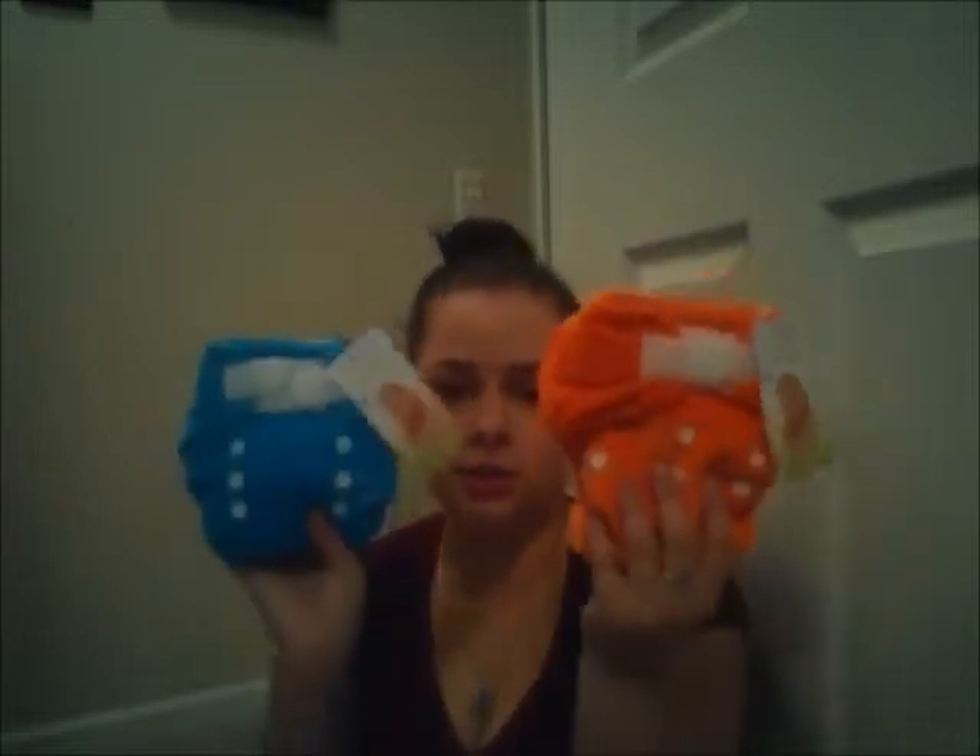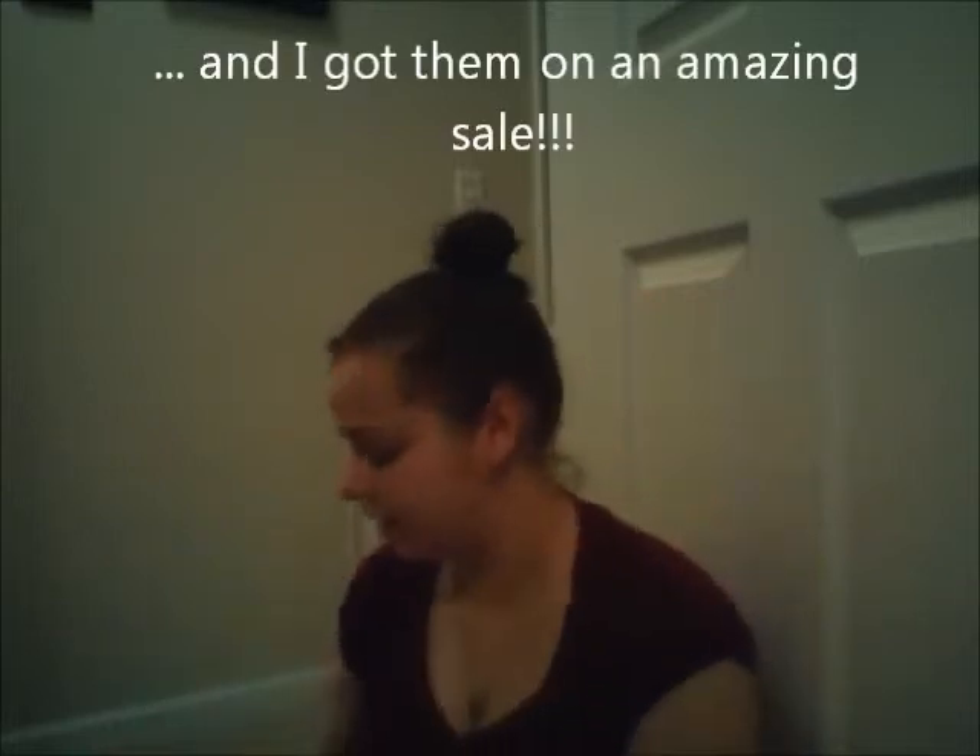I figured these would be perfect for overnights and they're really nice quality — I really like these. I ordered a Rumparoos cover in black; I love that the snaps are black too, it looks really sleek and cute, and I love the double gusset.